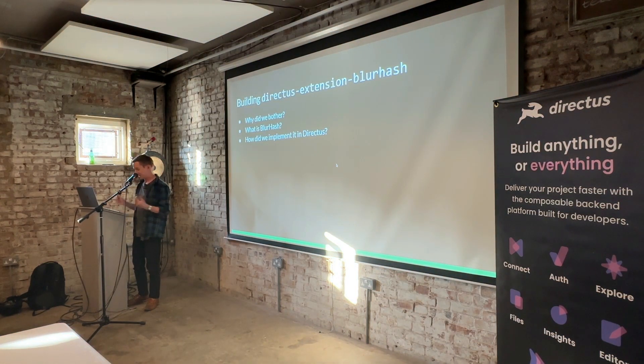Directus doesn't have BlurHash support by default, so we needed to build an extension — specifically a hook extension. That's custom JavaScript code that runs at certain points defined by Directus. If you've ever written WordPress plugins with hooks, or any event-based JavaScript programming, it'll feel familiar. In theory it was pretty straightforward: add a new field against all images to store the BlurHash, and when an image is created or modified, use the BlurHash library to calculate the string and save it into that new field. In reality there were a few interesting gotchas.